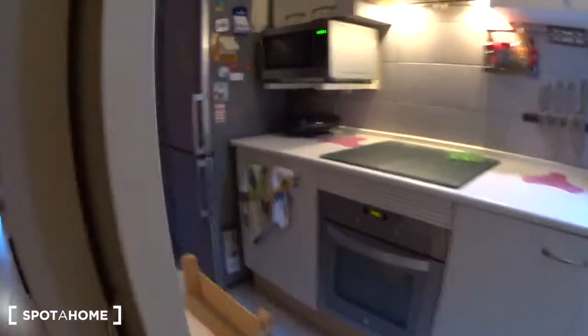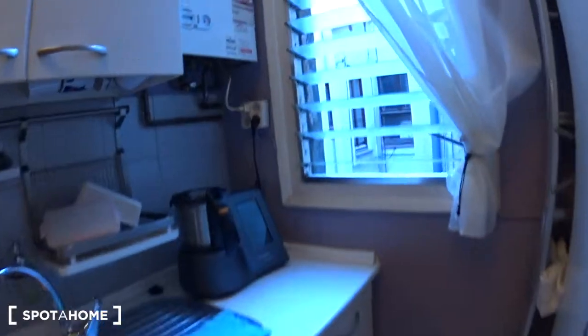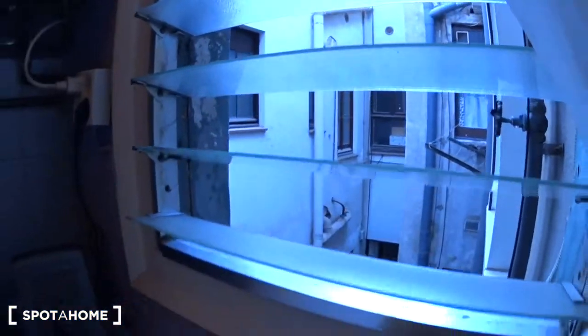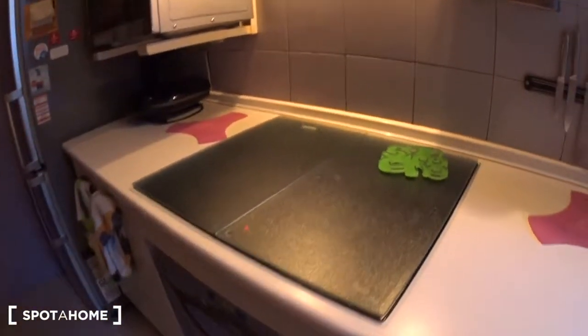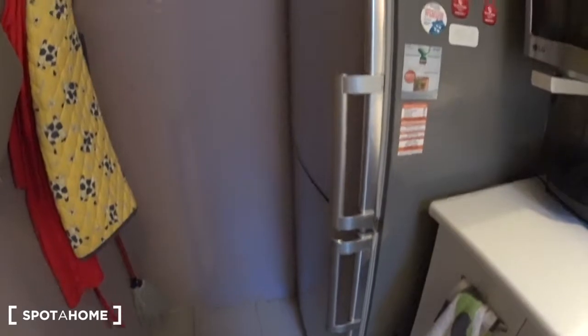In front is the kitchen. There is a window here overlooking an inside patio. It's fully equipped — you have a cooker, a sink, a stove, an oven, a microwave, a sandwich maker, and a big fridge with the freezer underneath.